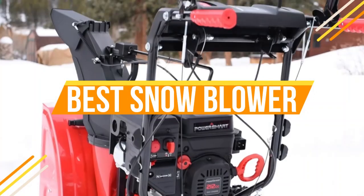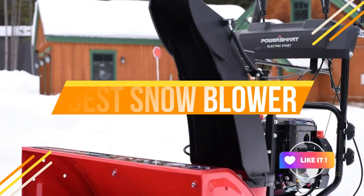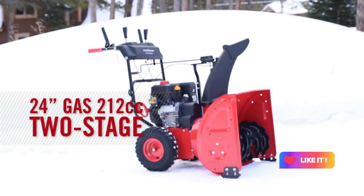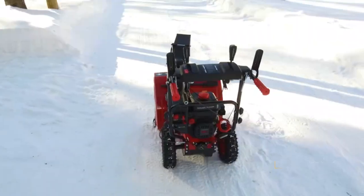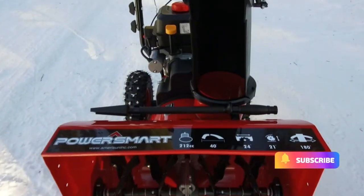Hello, Winter Warriors. Today, we're diving into the world of snowblowers with our top 10 picks for the snow season. Whether you're facing a mild winter or battling heavy snowfall, we've got the right snowblower for your needs.